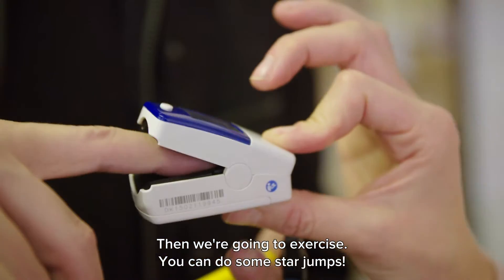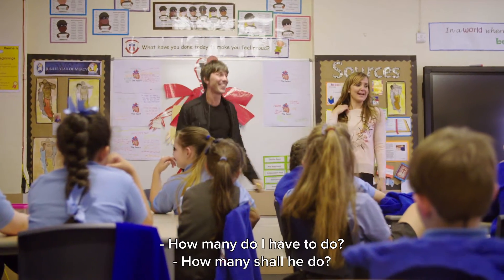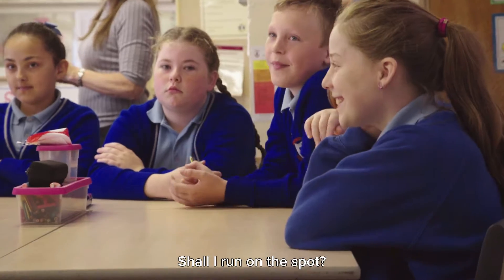Then we're going to exercise. You can do some star jumps. Should I run on the spot?